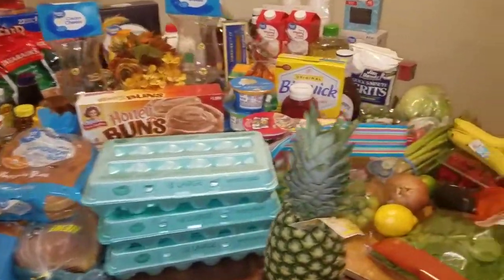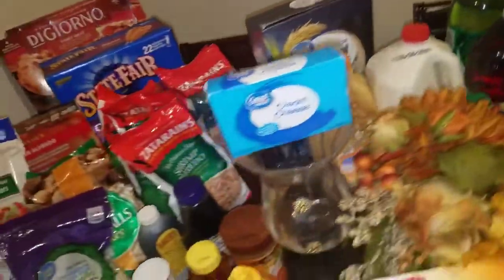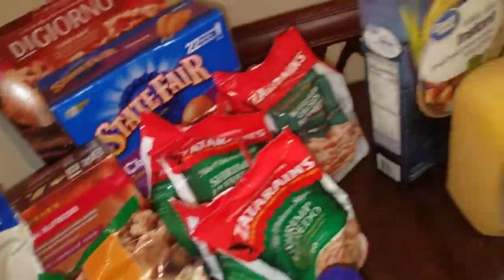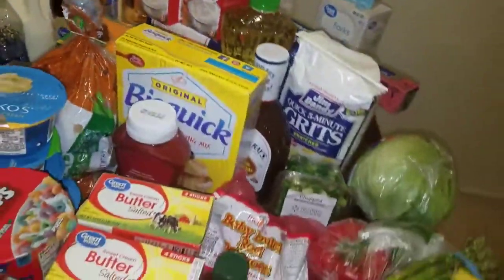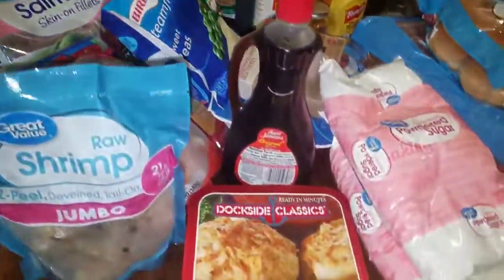Hi you guys, welcome! Today we are filming this massive grocery haul. We spent over two hundred and seventy dollars, so let's see what we got.